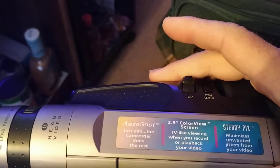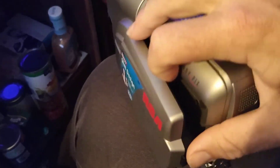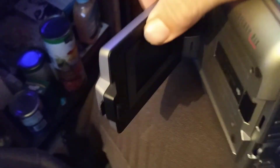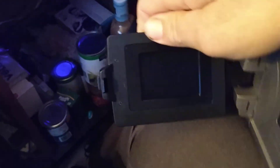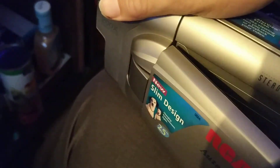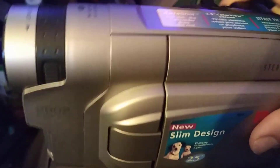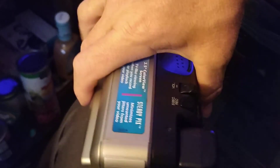It's still got its original labels. Of course here's the screen that comes out — a little two and a half inch screen. Of course there's the old lens. Got a front microphone there. And this actually says 'slim design.'